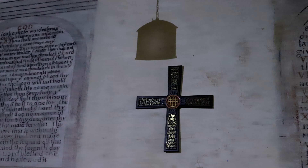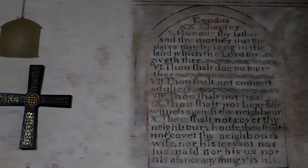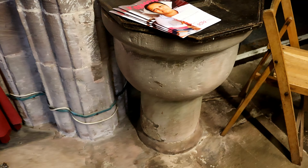The font is situated at the north side of the west end of the nave. It is smaller than most medieval fonts and may predate the 17th-century rebuilding.